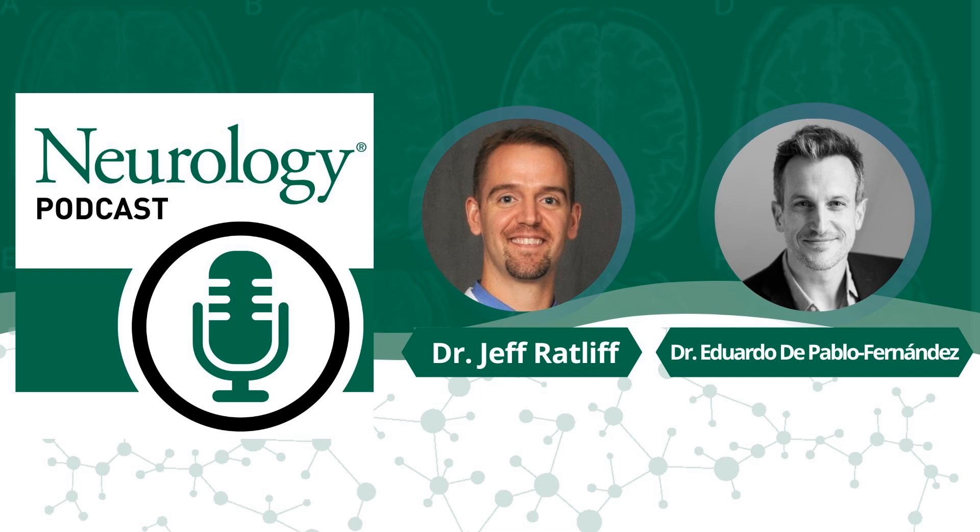Thank you very much for having me. Before we get into the details of the study, let's start at a high level with a synopsis of the study and its findings. What did this study teach us about the associations between DAT imaging in patients with Parkinsonian disorders and their ultimate neuropathologic diagnoses?